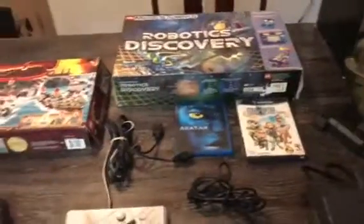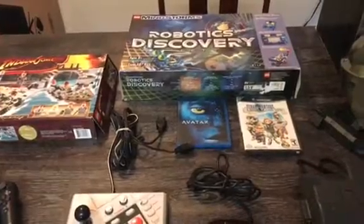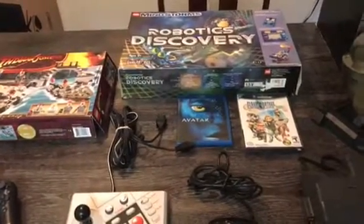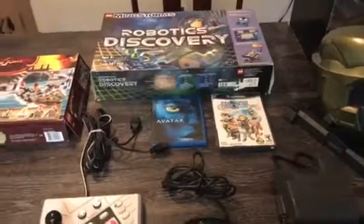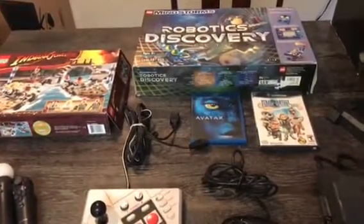I'm going to try and start making videos again on all my finds. Yard sale season is just beginning here in Phoenix because the weather is really nice in the mornings, so please leave a comment, like, and subscribe. Thank you.